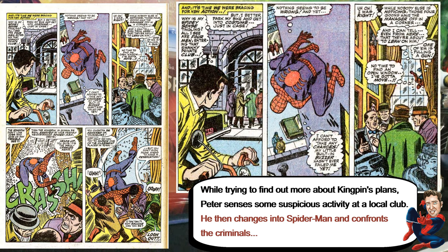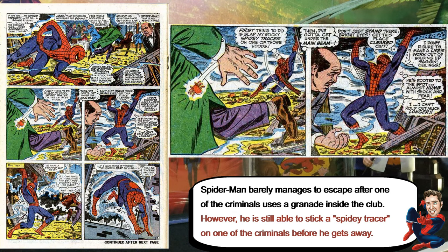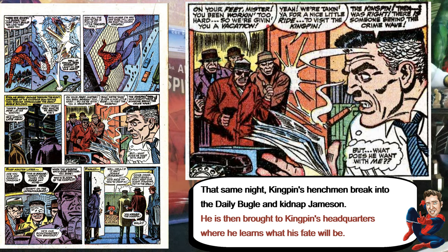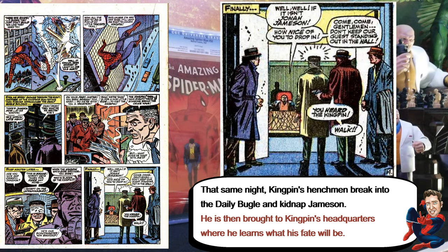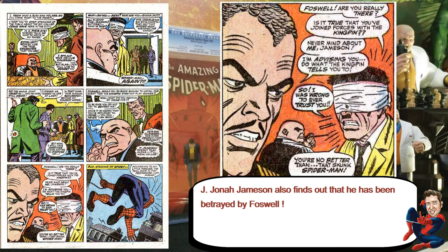Spider-Man is in the city and his Spider-Sense sends something going on in a club. He goes to the club and finds Kingpin's henchman there. Another fight breaks out — a guy has a grenade, the whole thing explodes — but Spider-Man is able to put a tracker on one of the bad guys. At the same time, they're successful in kidnapping Jameson and taking him to Kingpin's headquarters. Jameson is there wondering why he was kidnapped, and then he finds out that Foswell kind of betrayed him.